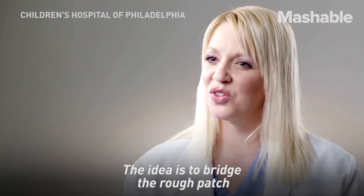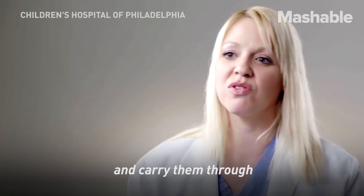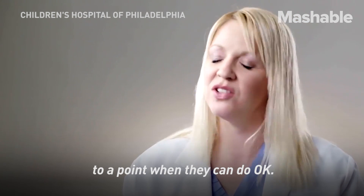The idea is to bridge the rough patch when they're really struggling and carry them through to a point when they can do okay.